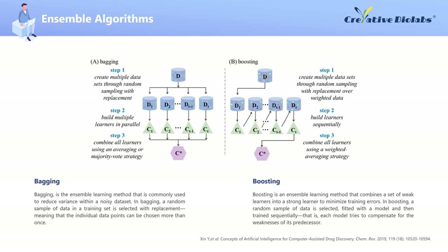Boosting reduces bias and variance by combining insights from a number of weak learners to form a comparatively strong learner. It is an ensemble technique requiring relatively large data sets. As displayed in figure B, boosting begins with the training of a first learner on a data set through random sampling with replacement from weighted data, followed by the sequential creation of multiple learners that attempt to correct the errors of the previous learners until the training set is perfectly modeled or a maximum number of models is reached. The final prediction is an accuracy-weighted average of all learners.